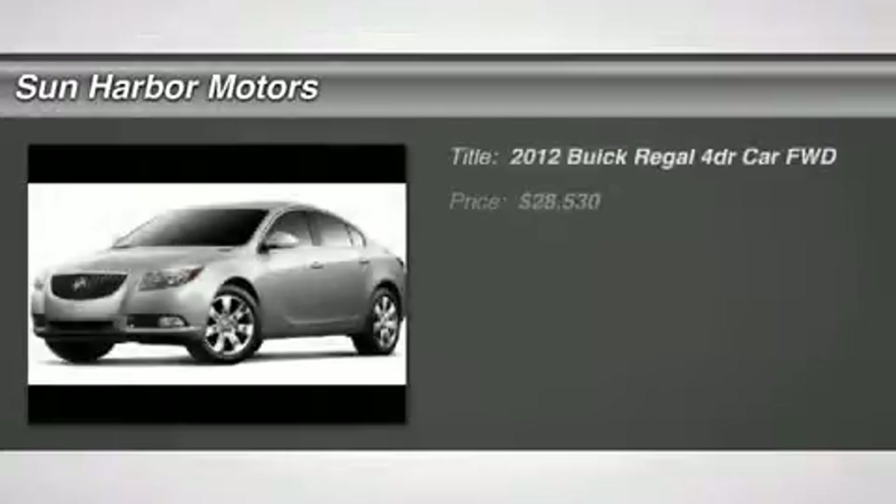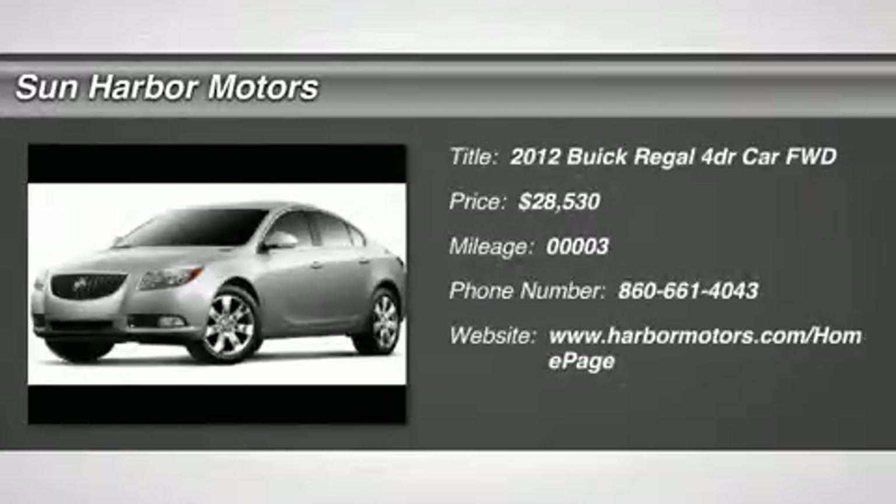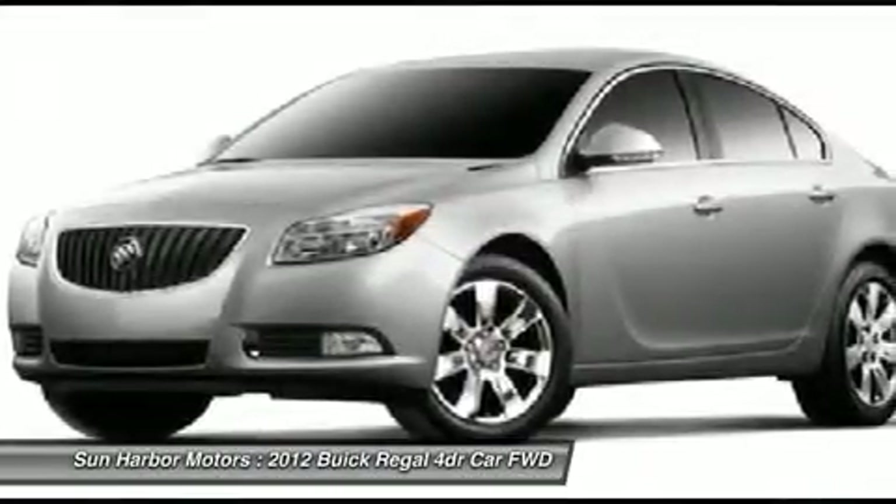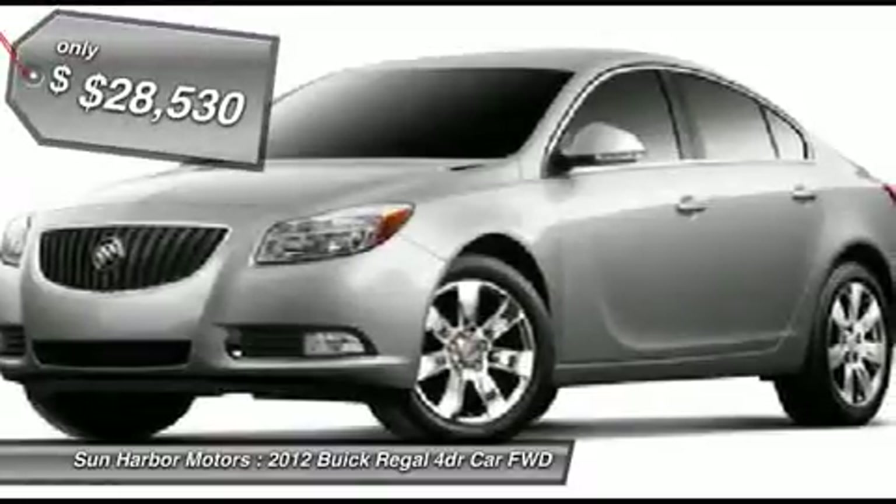The 2012 Buick Regal. Buick Regal is based on the European Opel Insignia. The Regal is as much a sports sedan as it is a family sedan, and it's priced below $30,000.